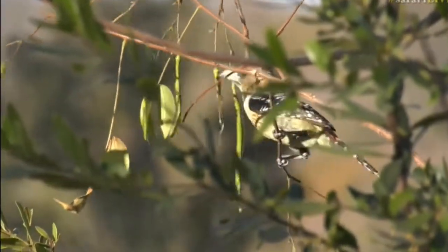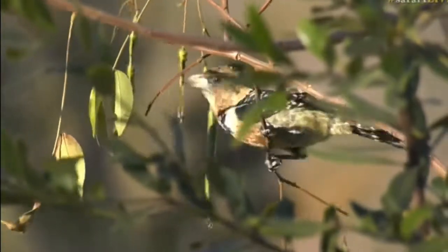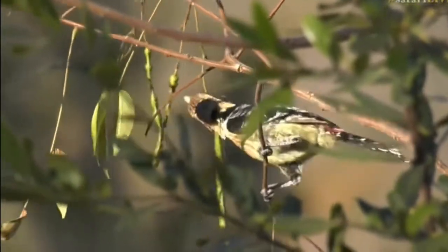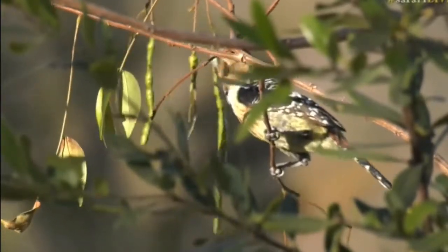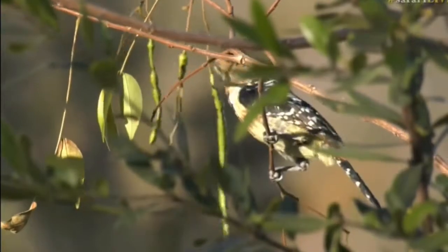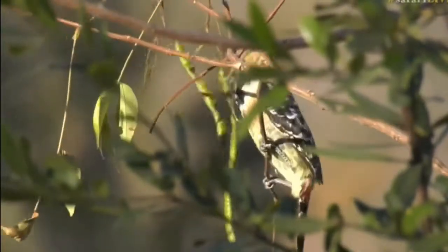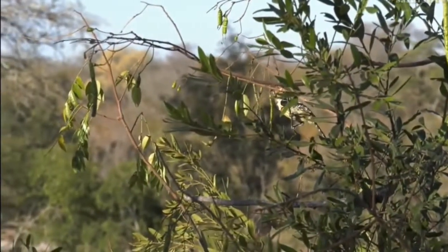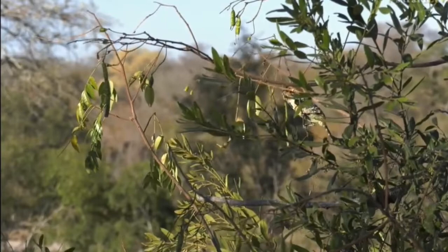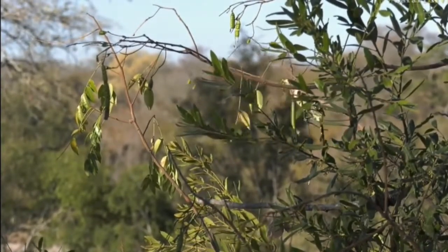They don't necessarily need camouflage unless they are ground-nesting birds. The ground-nesting birds, for example some of the francolins, or the korhaans especially, are very well camouflaged because they live and nest on the ground. Whereas a lot of the other birds, especially those ones with bright blue colors, the color is basically to attract mates mainly.